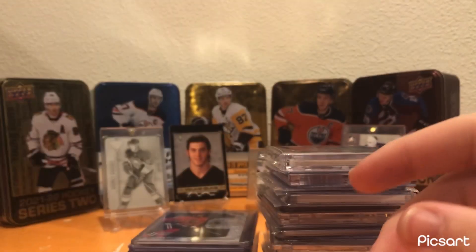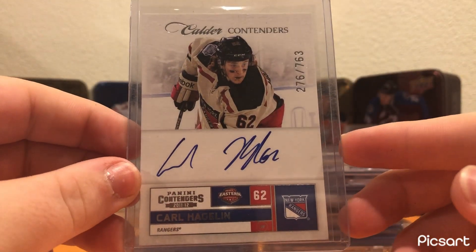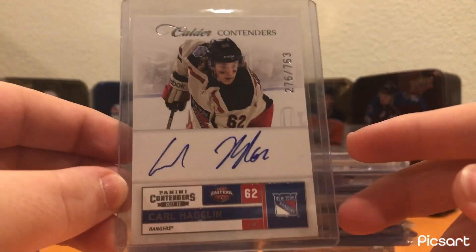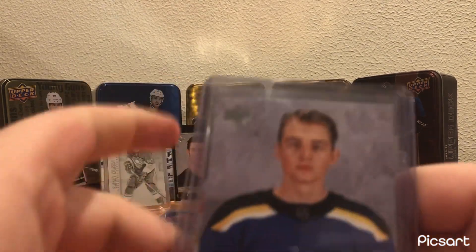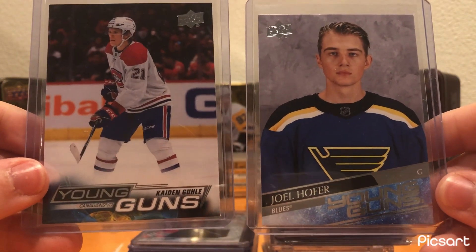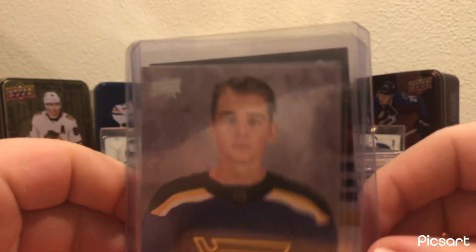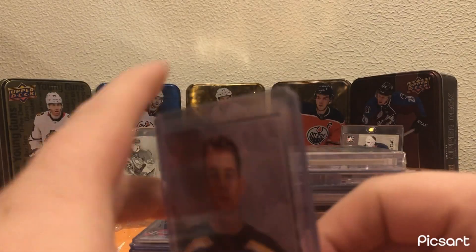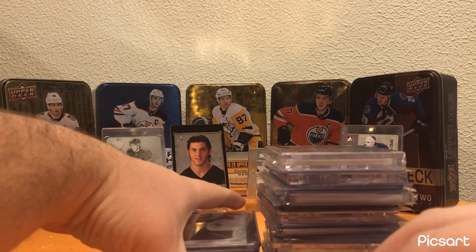I also picked up a nice little Contenders auto of Carl Hagelin numbered 276 to 763 — really clean looking card. And even though he's on the Rangers, Penguins legends, so I thought I'd pick it up. Then I got a Caden Guhle Young Guns and a Joel Hofer Young Guns in a trade, giving up a Nick Blankenberg Young Guns and $5. This is like a $10 card and that's like a $5 card, so I think that was worth it.